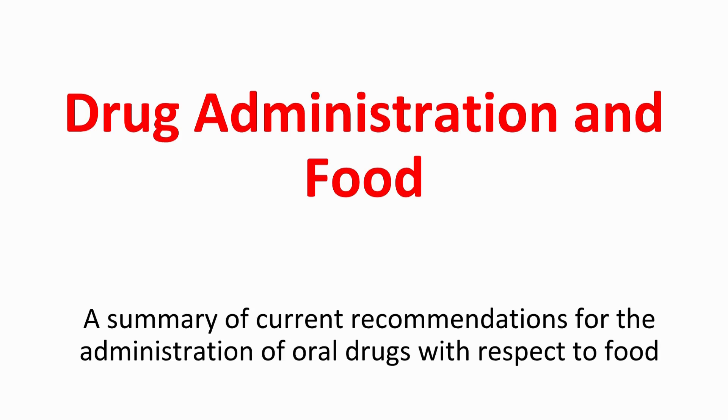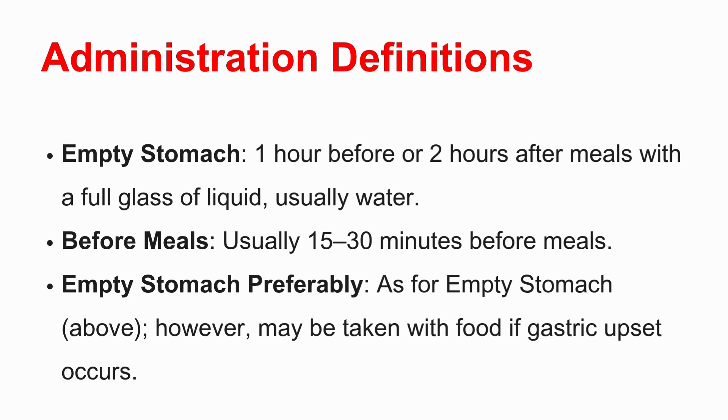Let's unpack this. We're diving into something super practical today — those little instructions you see on how to take medication relative to food. Things like 'empty stomach' or 'before meals.' They sound simple, but our source today, which is a great summary of current recommendations, actually lays out some surprisingly precise definitions. Our whole mission is to clarify these specific administration definitions based purely on the source material.